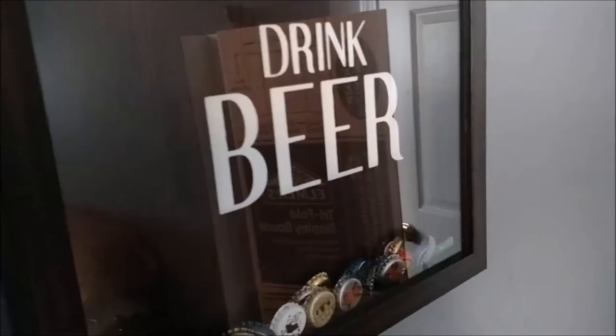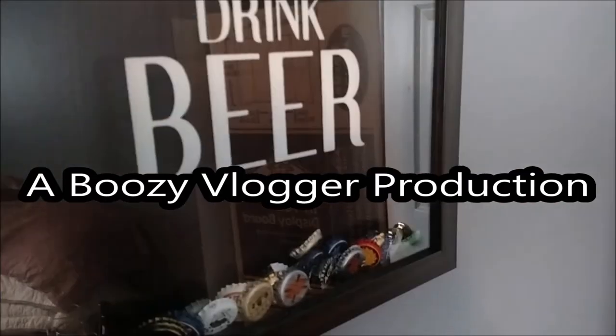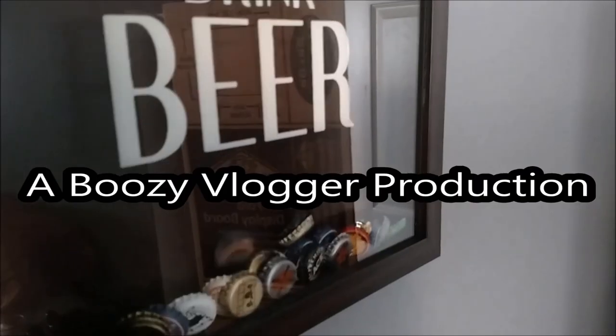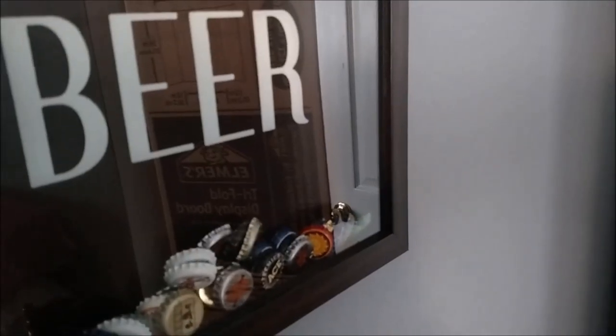Hey there, hopheads. I just want to remind you that if you like this video, click that like button. If you're new here, click that subscribe button. And if you have a booze, a beer, a brewery, or a cocktail you want us to talk about, go ahead and leave those suggestions in the comment section below.